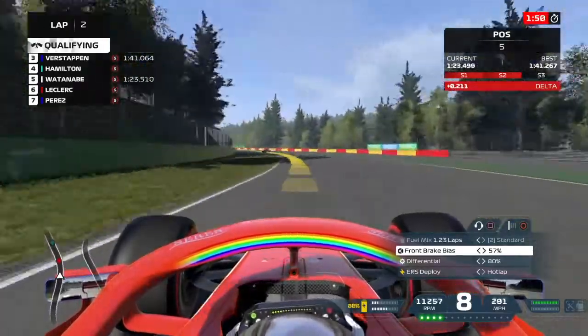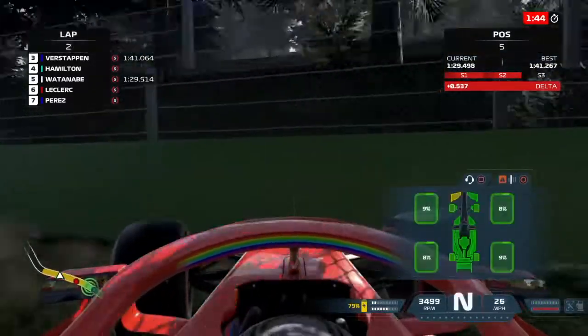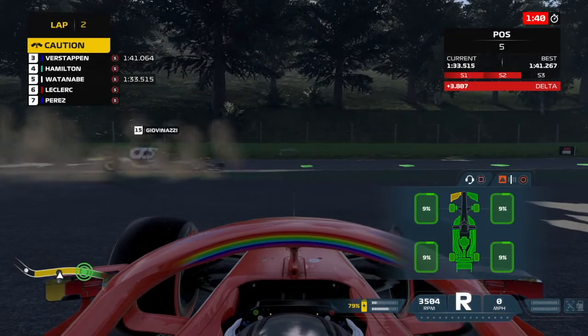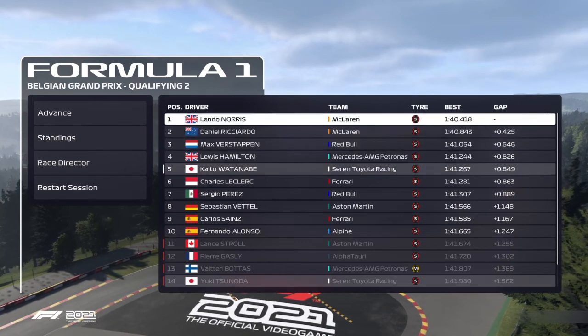Here goes Keita Watanabe, barreling down into Blanchimont. He's not gaining any time, going full beams into the corner, riding the curb — and oh, he spins it again! He manages to catch the car a little better, with not as much severe front wing damage this time around. No severe damage to the car itself, so he will be able to participate in Q3. Relief for him.